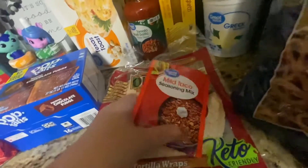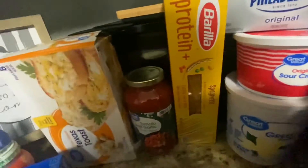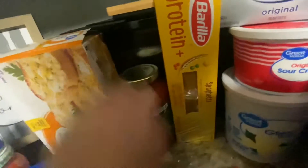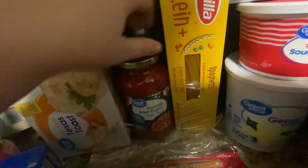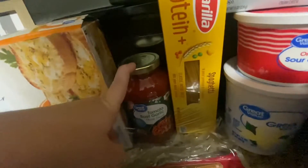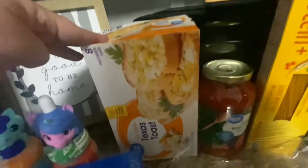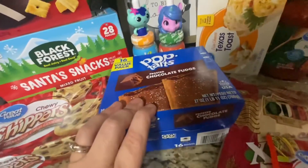Also got some zesty ranch veggie straws — those sounded really good. Got some pretzels to go with the hummus, and cream cheese, sour cream, and vanilla Greek yogurt — the first two are for recipes and the yogurt is for lunches. Going to have tacos and burrito bowls this week, so got some tortillas and taco seasoning. Also going to have spaghetti, so I got this protein spaghetti and a tomato basil and garlic pasta sauce — I usually get marinara but wanted to try something different. Got some garlic bread to go with that meal.